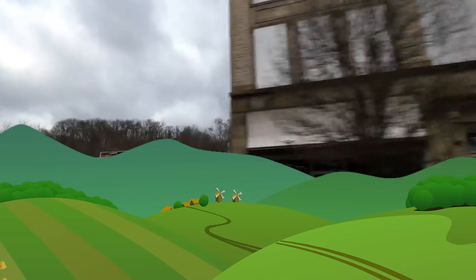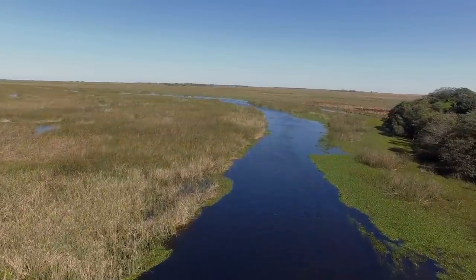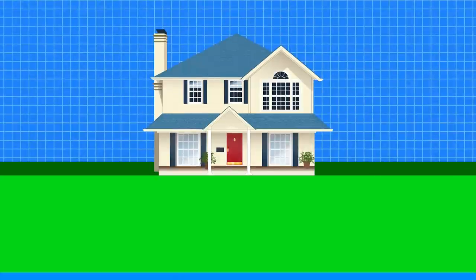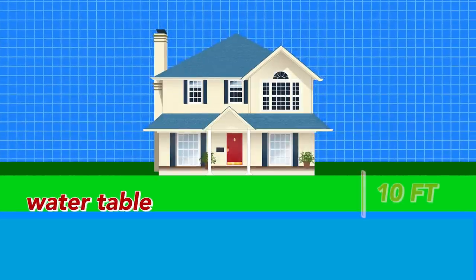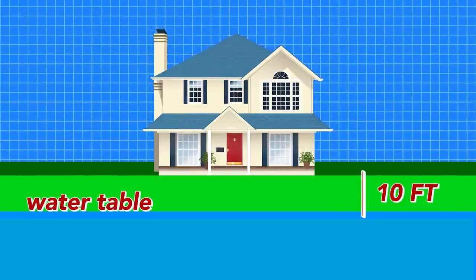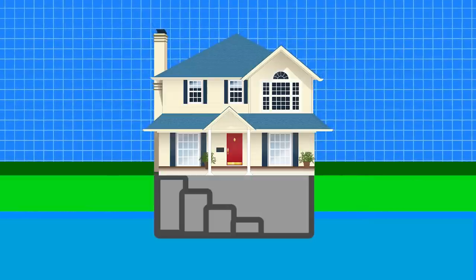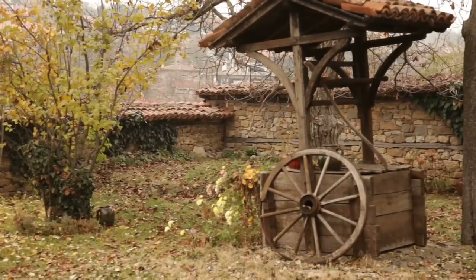Up north, the terrain tends to have a lot less moisture. Down south, we have swamps, rivers, and lakes running through a large portion of the land. It's for this reason that the water table in the south tends to be much closer to the surface, often within 10 feet. When the water table is this close to the surface, building a basement essentially means that you're building a giant concrete well as the foundation to your house.